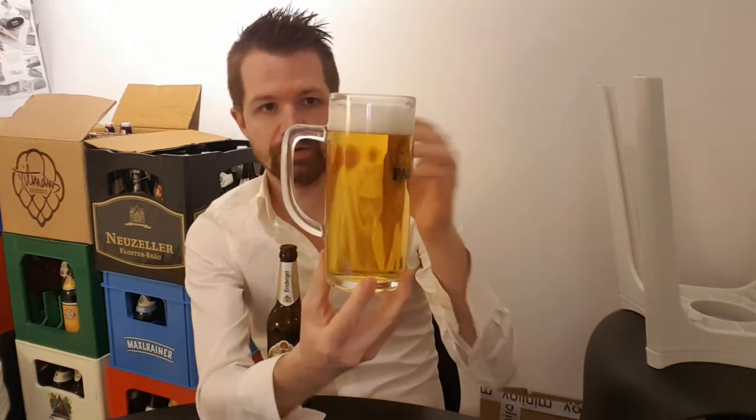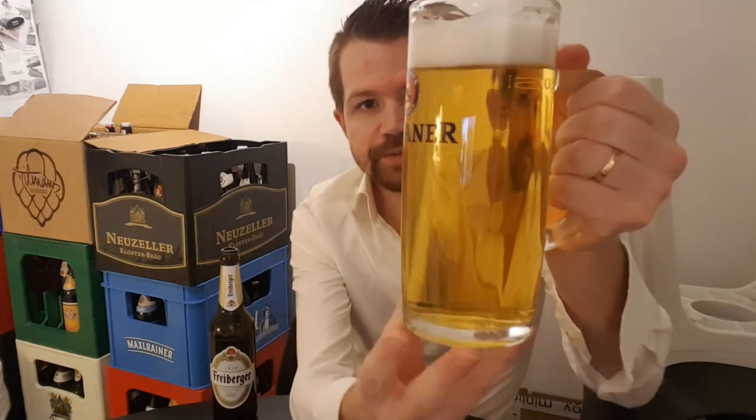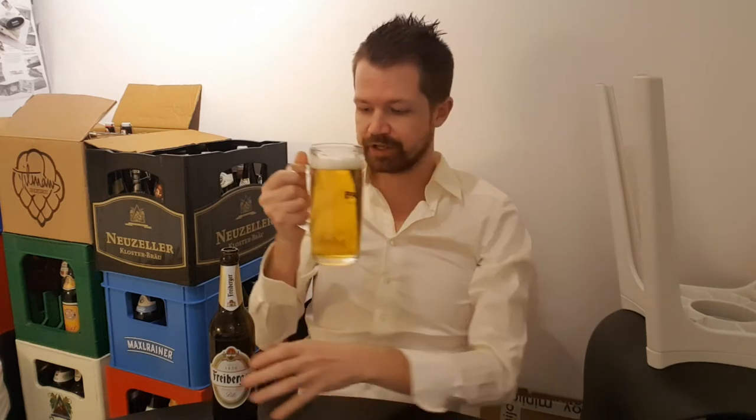There we have it — the Freiberger Pils. Looks really good with this golden color in my opinion. Really nice color on the white foam head too, which is important to build up and maintain all the way through while you drink, as it keeps the taste in the glass. This is a compact white head, which is also showing quality. Looks typical for the style with the small bubbles and a very pale yellow color.